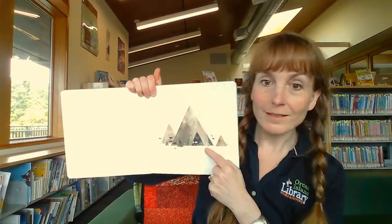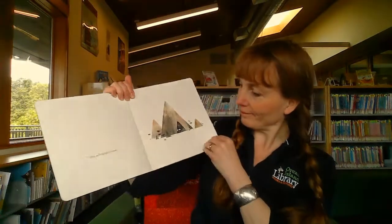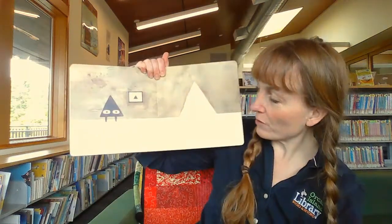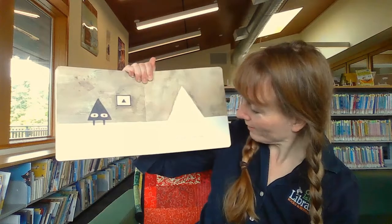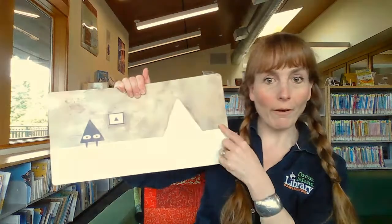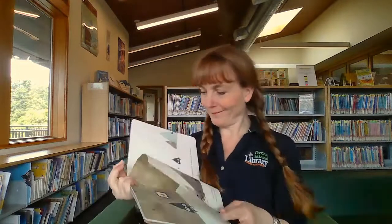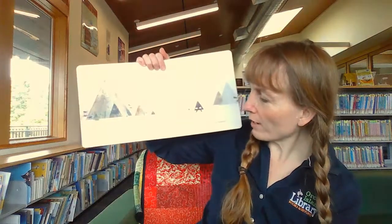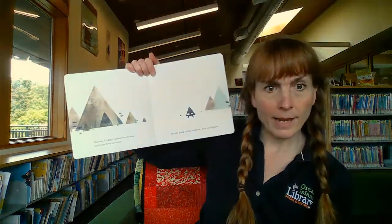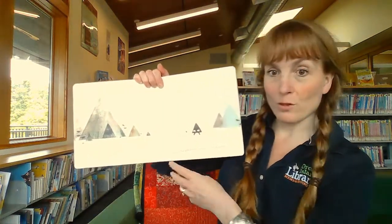And this is Triangle's home. This is Triangle in his house. And this is Triangle's door. Makes sense, right? And one day, Triangle walked out his door and away from his house. He was going to play a sneaky trick on Square.